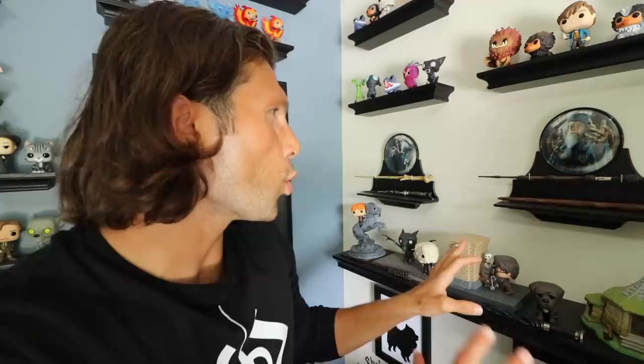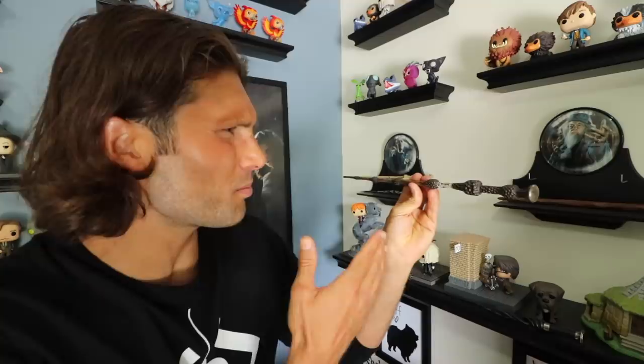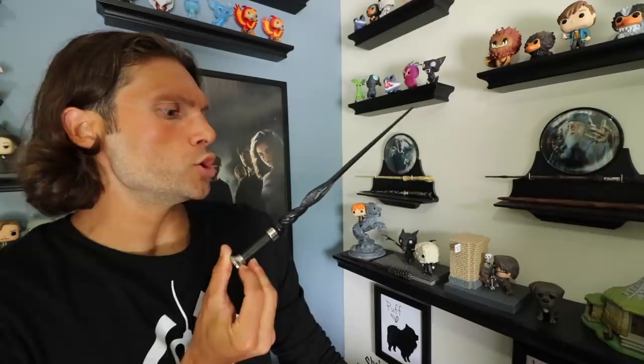We have some wands as well. We have the Elder Wand — the most powerful wand ever made, one of the Deathly Hallows — accompanied by Voldemort's wand. That is just mean and menacing looking. Here's one of my newest wands: it's Grindelwald's wand, the Dark Wizard's. Pretty awesome. I would love to collect the wands and have a big display case. Maybe someday when we move out of this house and get a bigger place and expand, maybe I'll start collecting the wands.